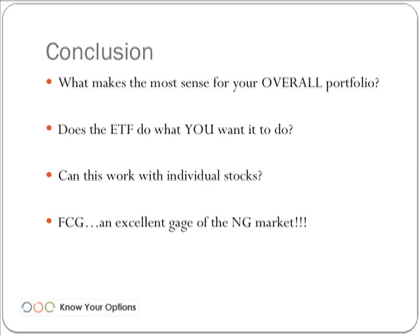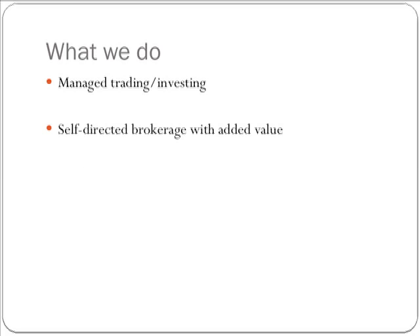In conclusion, what makes the most sense for your overall portfolio? Don't just focus on one section — focus on the whole thing. Does the ETF do what you want it to do? Does it correlate the way you want it to? Can this work with individual stocks? Absolutely — but is your account big enough for that? For a lot of you, paying commissions for options on 30 individual stocks might not be feasible. If you want natural gas stock exposure, FCG could be a viable option. I think this is an excellent gauge of the natural gas market, and the ISE does a great job with it.